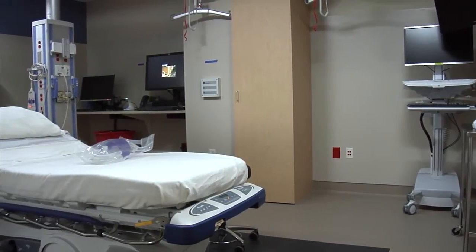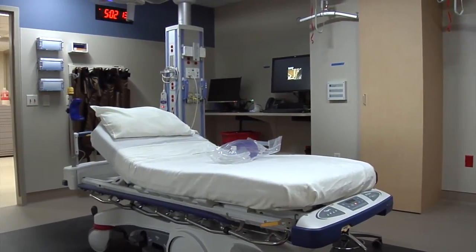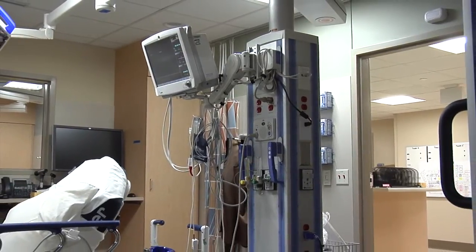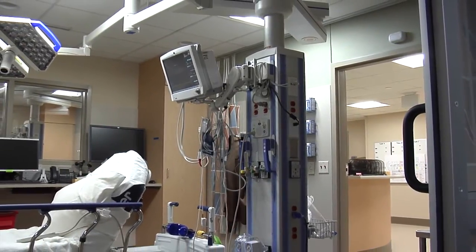When patients have a serious or critical injury or illness, we'll take care of them in a critical care room. The rooms are larger because in many situations we have more staff and more equipment needed to care for these patients. Booms overhead help take some of the equipment off of the floor, and each of our critical care rooms is also private.